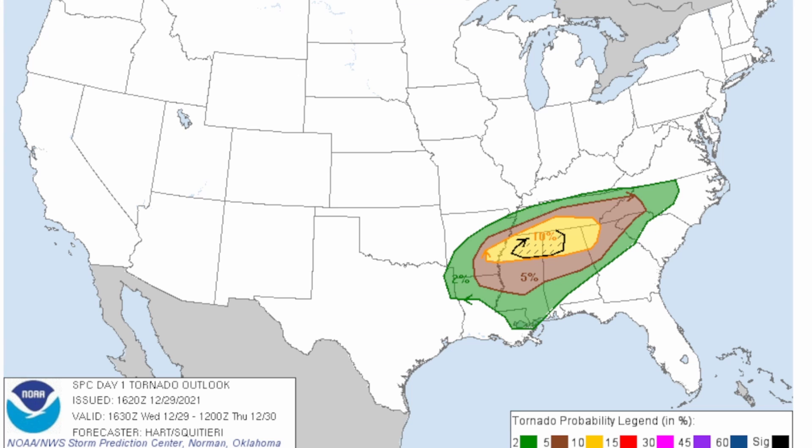We also have a 5% chance for tornadoes — you still have a very decent chance for seeing some tornadoes in that brown shaded area. At 2% you will have a very low chance for tornadoes, but they're definitely still possible in that green shaded region.